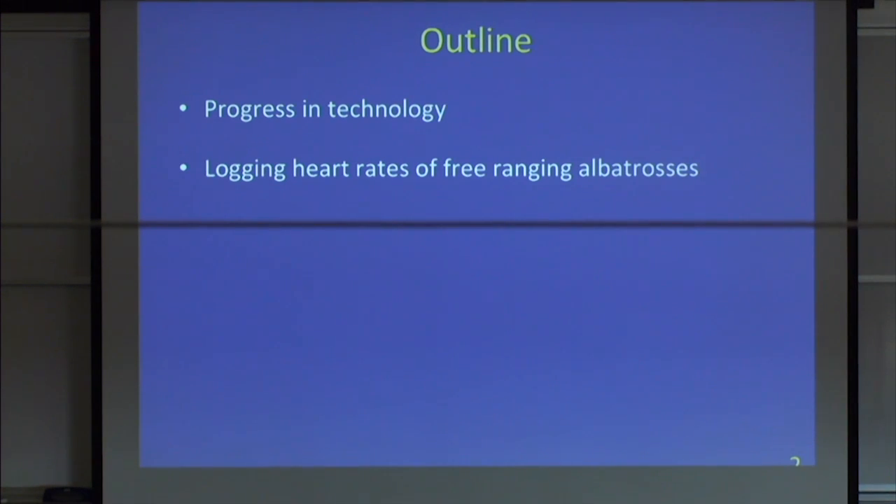Several of my colleagues and I come at it from a different viewpoint — using different types of sensors and novel technologies to answer questions about what animals are doing when you can't actually observe them. That is directly related to the title of looking at the secret lives of animals.